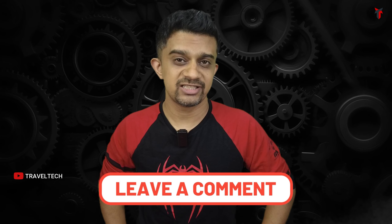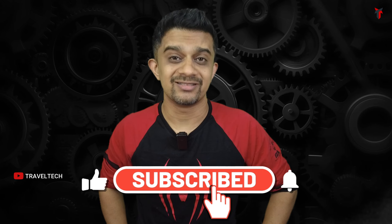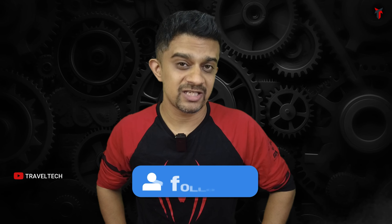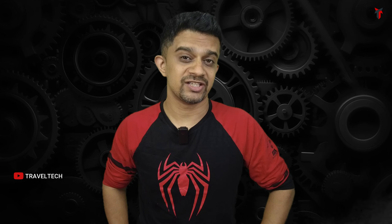If you have any doubts or queries regarding these dash cams, write them down in the comments and I'll try to get back to you as soon as possible. If this video helped you make the correct purchase decision, make sure to hit subscribe and smash the like button. Also don't forget to follow me on Facebook, Instagram, and WhatsApp — the links are in the description. Thanks for watching and see you in the next one.